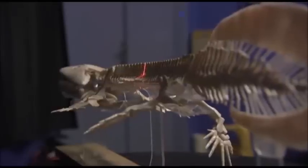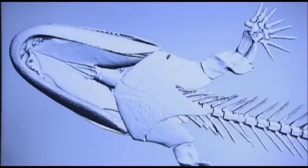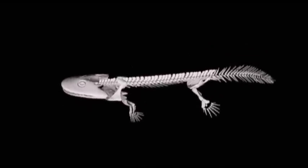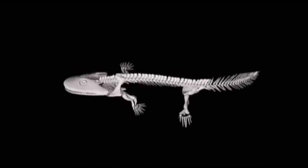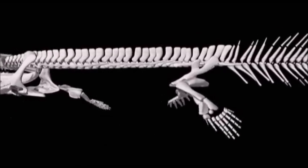They performed detailed skeletal analysis and then made a computer model of the creature. But this produced even more questions. The animal was able to wriggle its way forward through the water, almost as if it was swimming, but it would have been very slow without fins. So why hands with fingers?